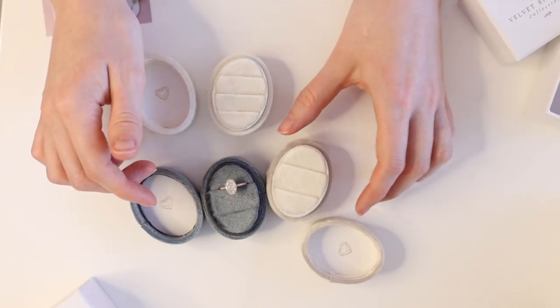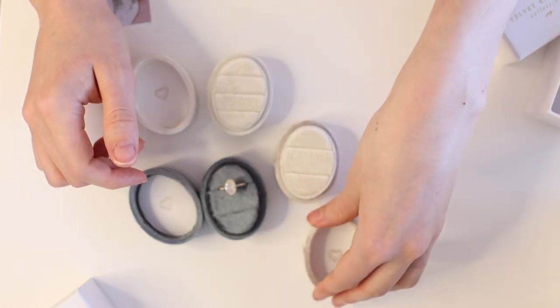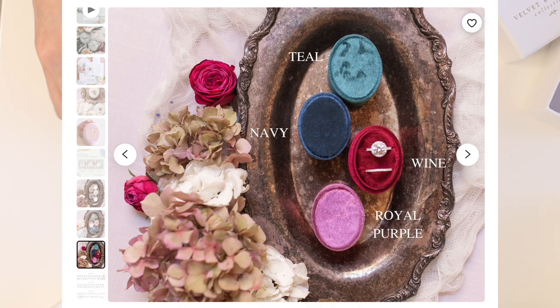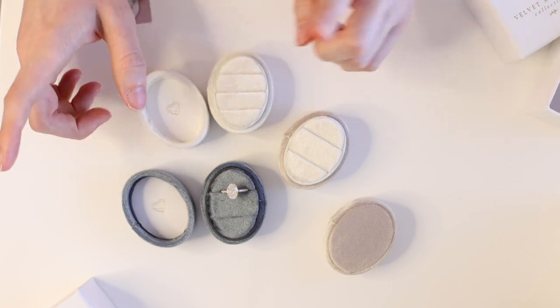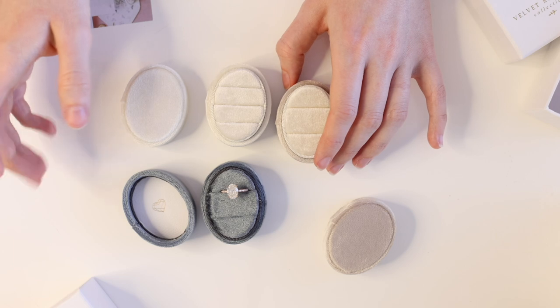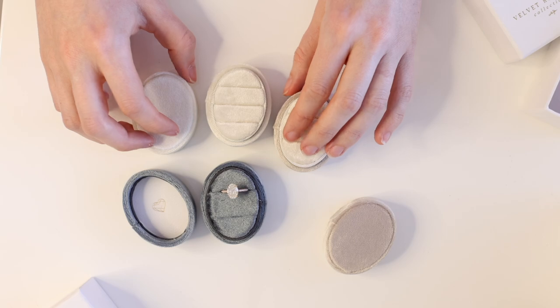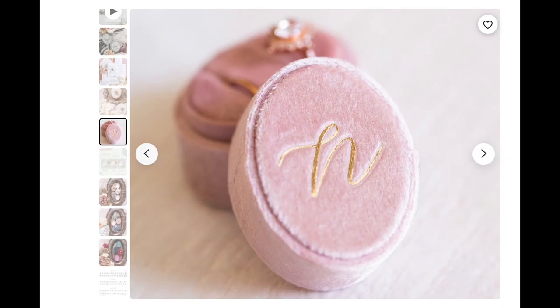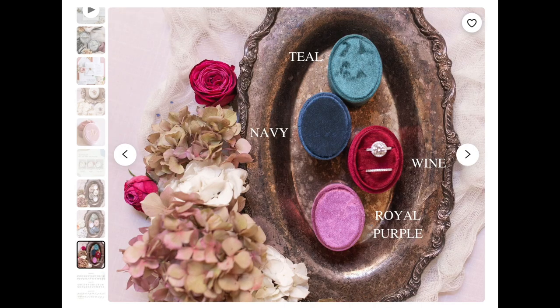They're really high quality and make great gifts if you want to gift these to somebody who just got engaged. She's got a couple of different colors on her website. If you like the oval shape because it is elongating and feels a little bit old world elegant, I think this company is going to be good for you. Her pricing starts at $19.99 for a plain oval ring box, and you can monogram the top in gold, rose gold, or silver, which bumps it up just $10 to $29.99 — a very affordable option compared to some of the others.